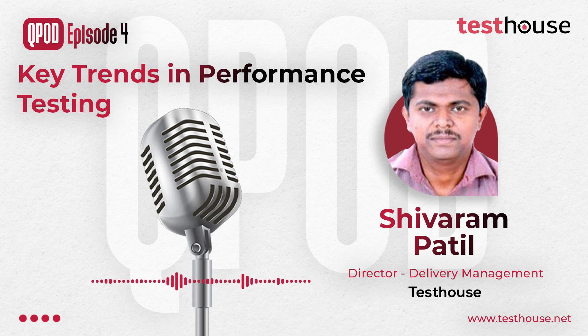While I talked about shift left earlier, shift right is increased collaboration between QA and operations. QA teams can help create synthetic transactions for proactive identification of issues in production. We can also gather key statistics to simulate these behaviors in testing. Overall, shift left and shift right, continuous testing, cloud-based testing, and chaos engineering are some of the key trends in performance testing.